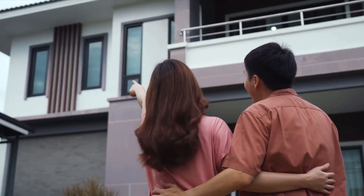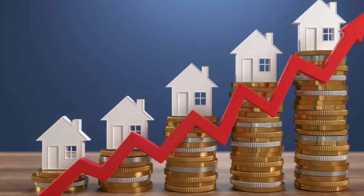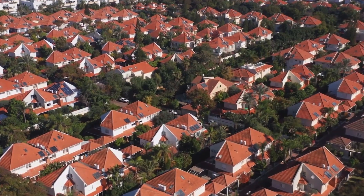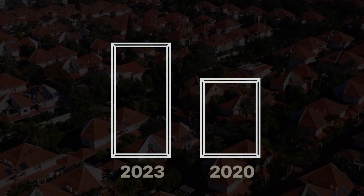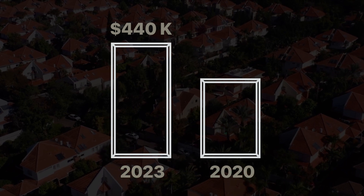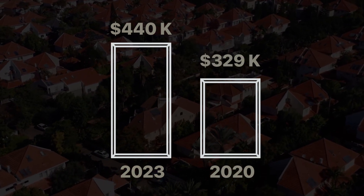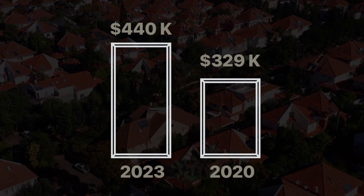The American dream of home ownership is slipping out of the hands of our younger generation, mainly due to the cost. According to the Federal Reserve Bank, the current average cost of a home in the U.S. is $440,000, which is a significant increase from the average $329,000 at the beginning of 2020.